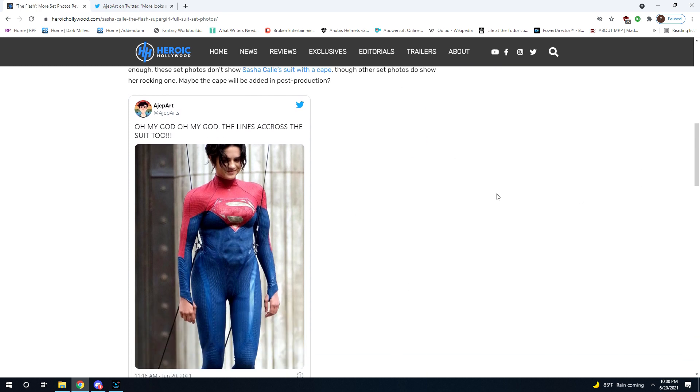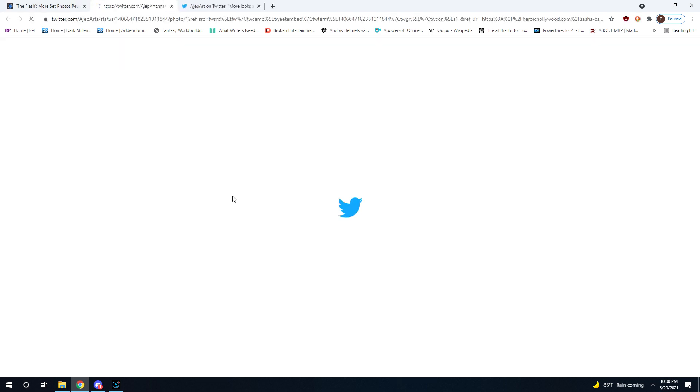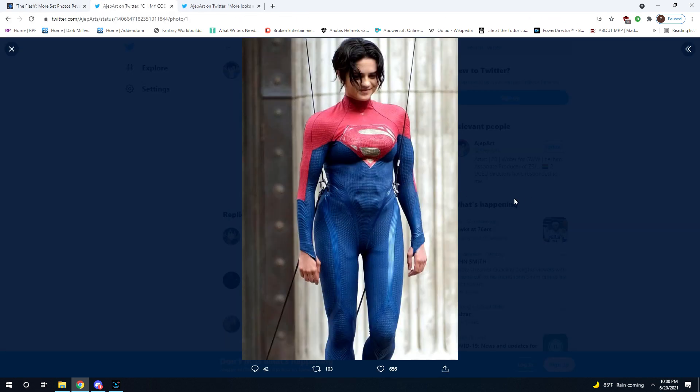I'll go ahead and show the pictures. This is the full frontal picture of her — she is obviously held up by a harness here, so there's going to be tension marks and torque on the suit. The cape's not there because they're going to add it in post-production, because for some reason every superhero with a cape now has a CGI cape instead of an actual cape.